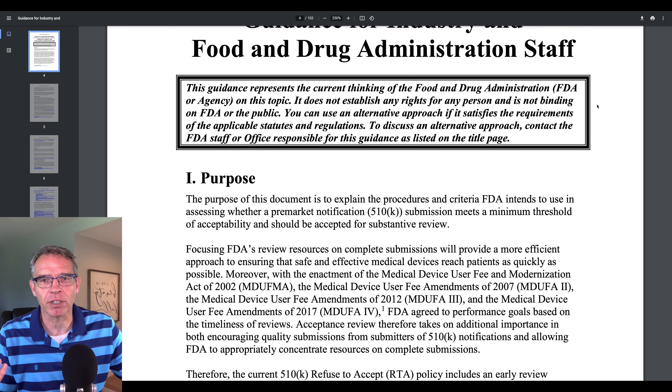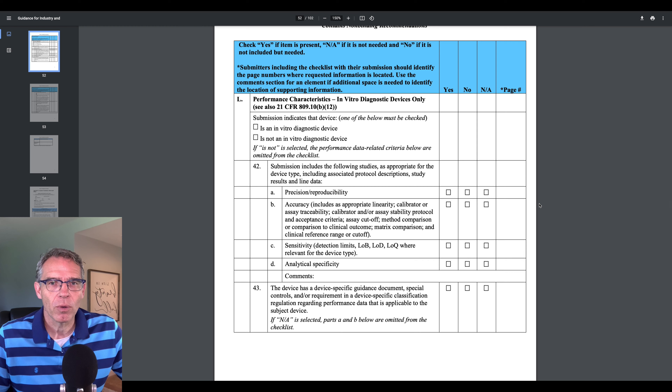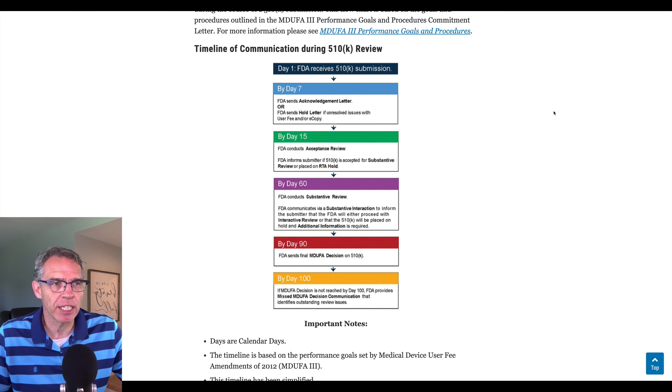Hey guys, welcome back to another video. Just a quick update today about Nanox. There was some news released indicating that they had submitted their 510k submission to the FDA for clearance of the Nanox ARC — that is the multi-source unit. In my last video I said they need to get moving, and nevertheless they got on the ball and got it submitted. We'll talk about that today, the 510k submission process, the expected timeline, and some brief updates from their Jefferies Healthcare Conference earlier this month.